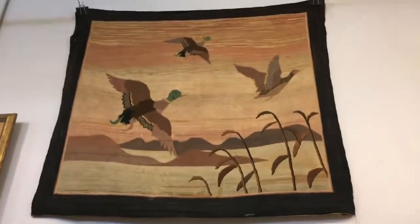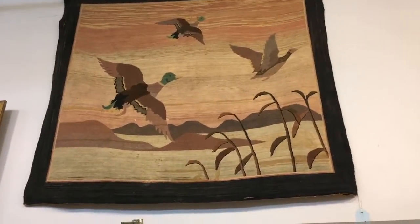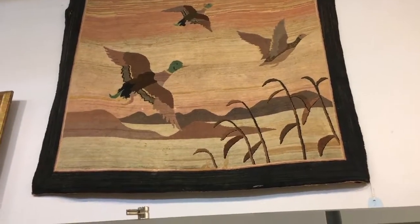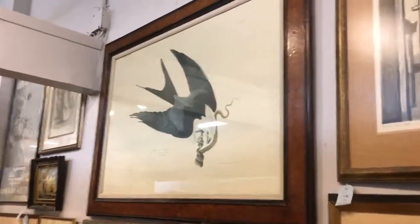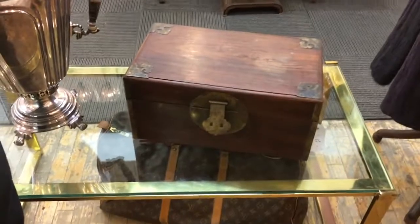Up above the cases here, we're showing a Grenfell rug, early 20th century, depicting flying mallards. To the left of that, an antique Audubon print showing the swallow-tailed kite. In here is an antique Chinese hardwood valuables box.